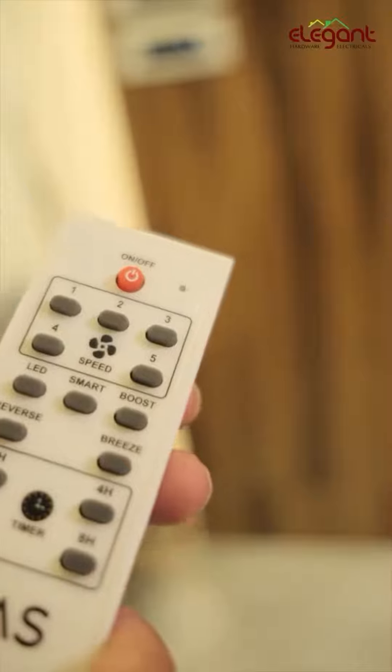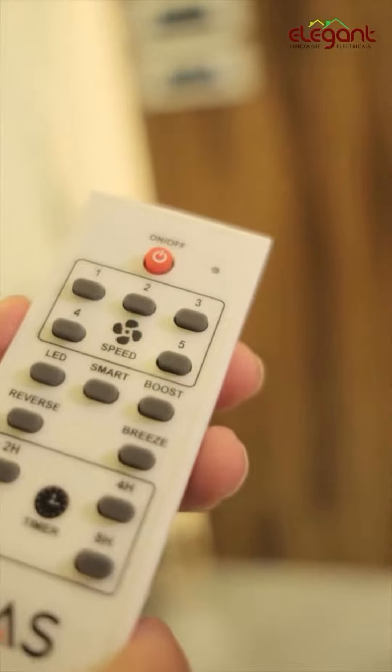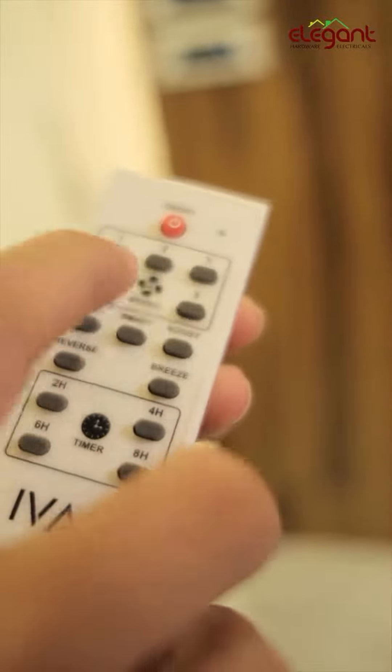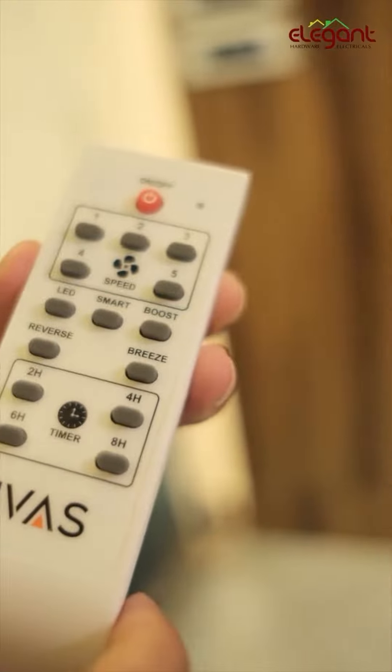There are several control options available. We have a one-off option where the pin controls not the speed but the LED. If we enable LED mode, the fan light function can be toggled independently — this is also a smart option.